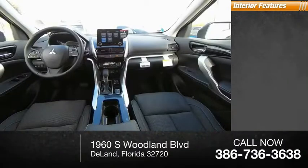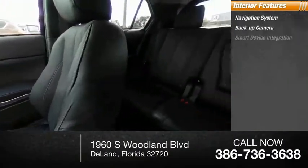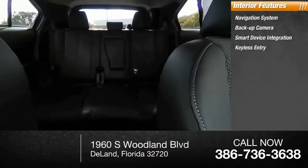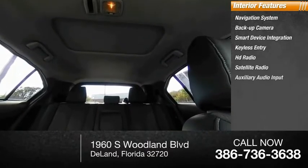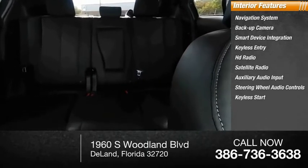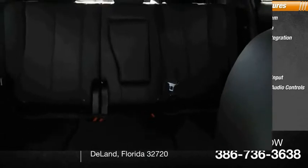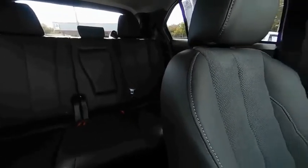Inside you'll find a navigation system, backup camera, smart device integration, keyless entry, HD radio, satellite radio, auxiliary audio input, steering wheel audio controls, keyless start, and a security system. Wouldn't you look great in this vehicle? Stop in today and see for yourself.